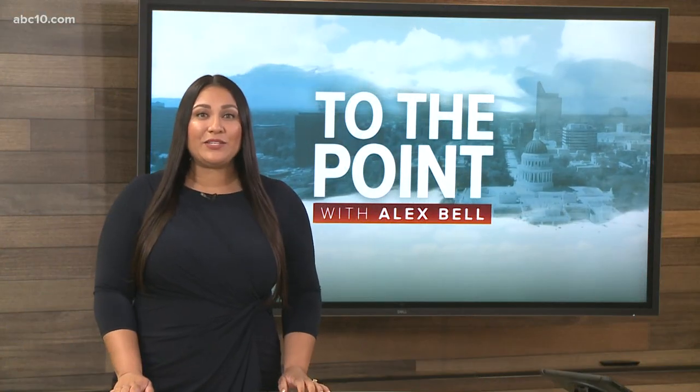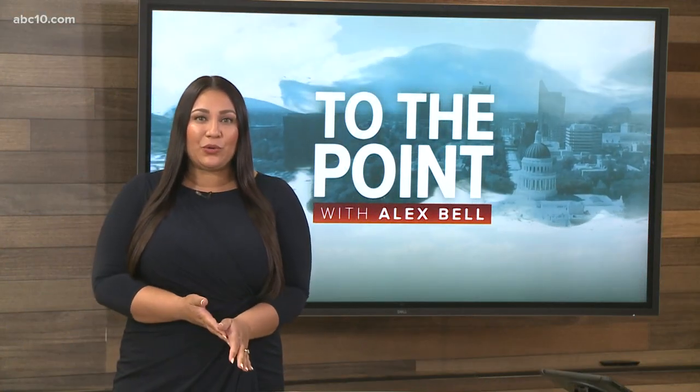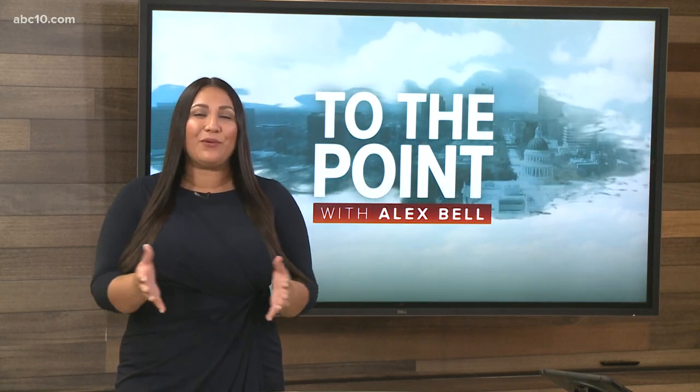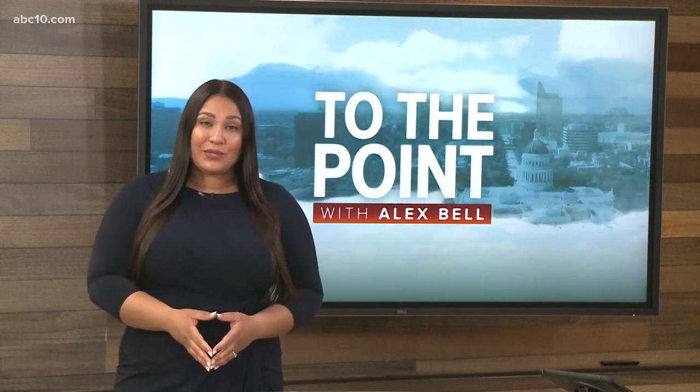Welcome back. I'm Alex Bell, getting to the point and digging deeper into local issues. It's no secret housing and rent prices are just skyrocketing in our area and across the nation.